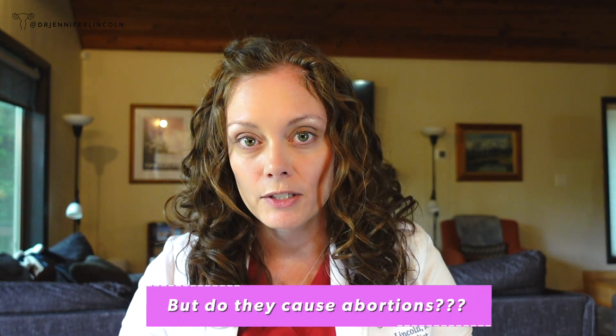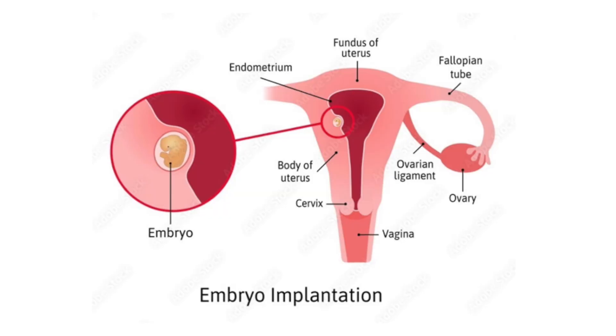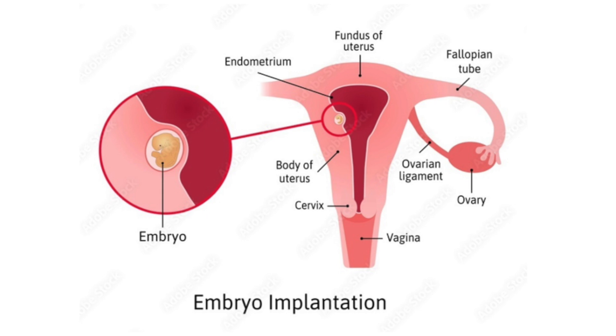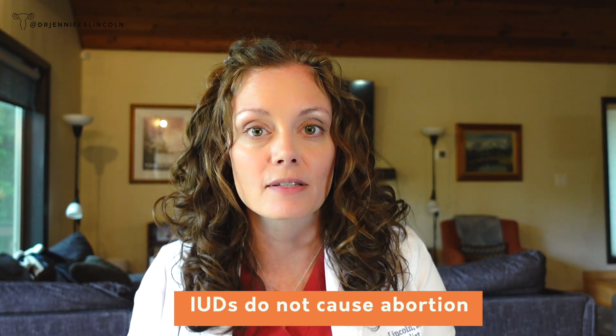But now let's talk about the elephant in the room, which is: do they cause abortions? I'm here to tell you that if you are pregnant — meaning you have an implanted embryo in the wall of the uterus — IUDs won't work. They just don't work that way. We know this. So no, they don't cause abortions.